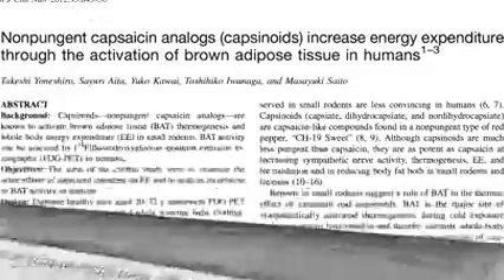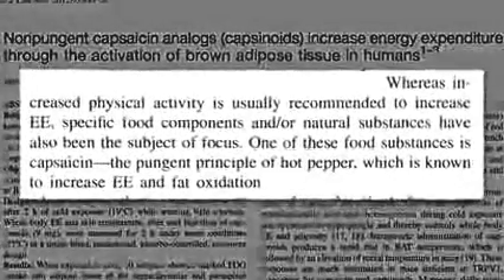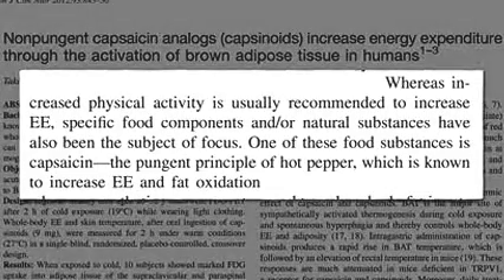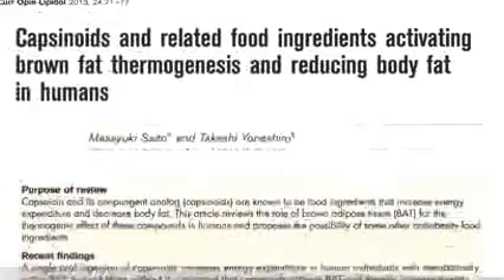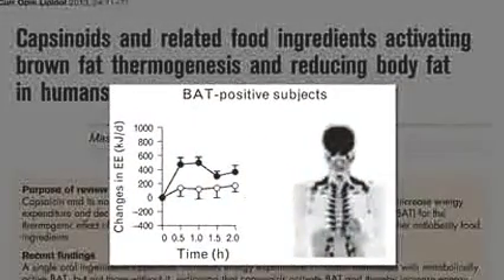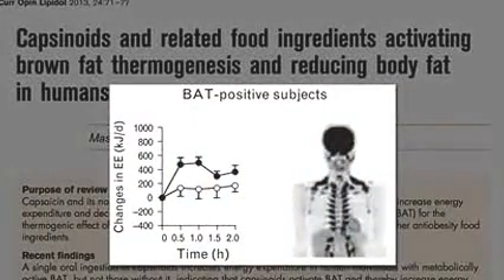Whereas increased physical activity is usually recommended to increase energy expenditure, specific food components such as capsaicin are known to burn off calories and fat, producing a significant rise in energy expenditure within 30 minutes of eating the equivalent of a jalapeño pepper.